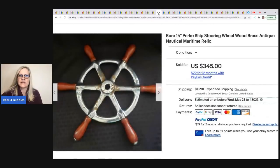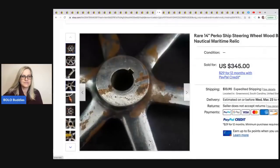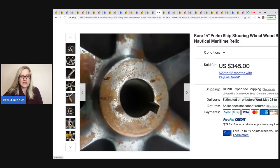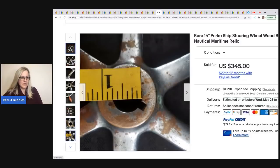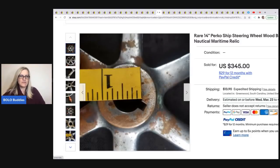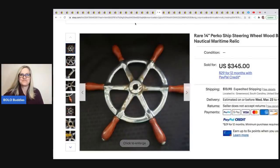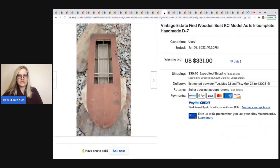The next item is this rare 14-inch Perko ship steering wheel — wood, brass, antique, nautical, maritime relic. He found it on Facebook Marketplace, paid $60, and it sold for $345. He knew he saw that on Facebook and knew it was worth money. I would have seen that and had no clue — that's how we learn, and that's why I do this.